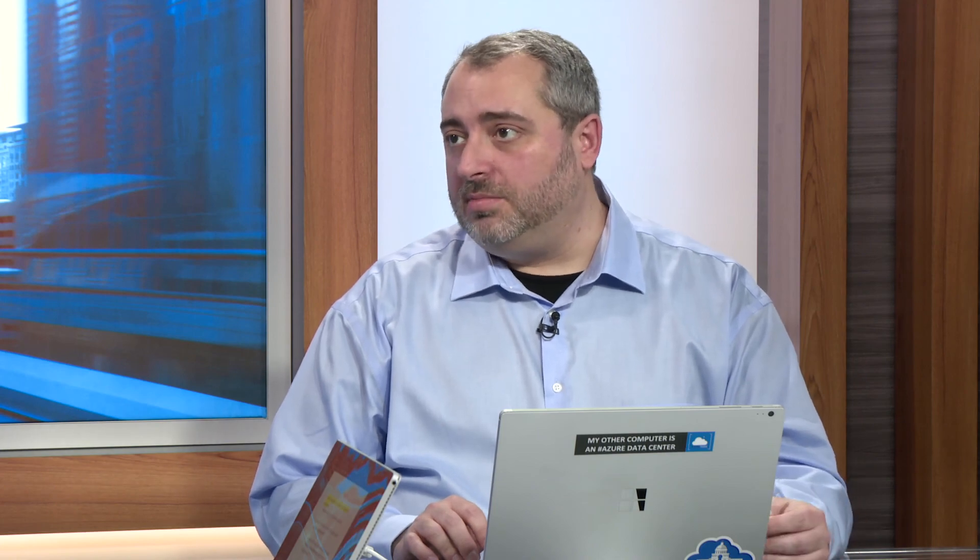Central IT departments should reach out to their account rep and ask how they can get started with becoming a cloud broker. There's also a list of links around Azure Government they can look at to become more familiar with the service. This has been Steve Michelotti along with Scott Grunemeyer talking about how to enable central IT to become a cloud broker. Thanks everyone for watching.